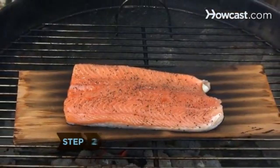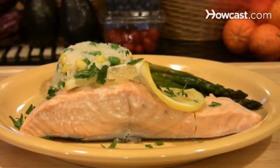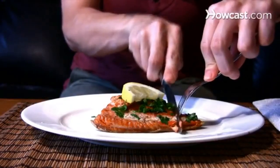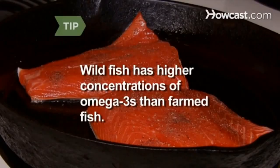Step 2. Eat at least two servings of fish per week. The omega-3 fatty acids in seafood increase serotonin levels, and some research indicates that people who eat fish less than once a week have about a 30 percent higher incidence of depression. Wild fish has higher concentrations of omega-3s than farmed fish.